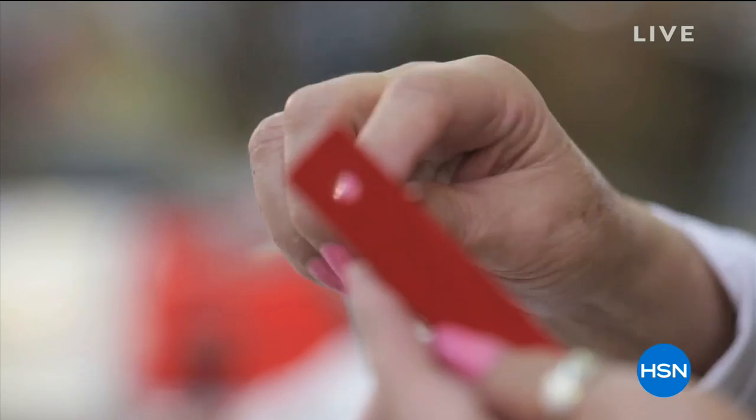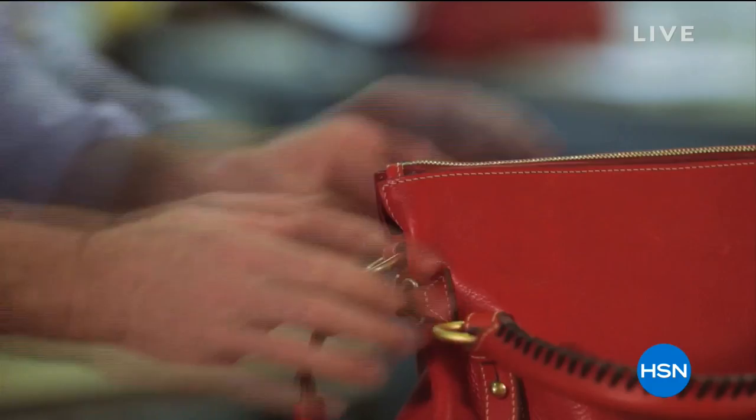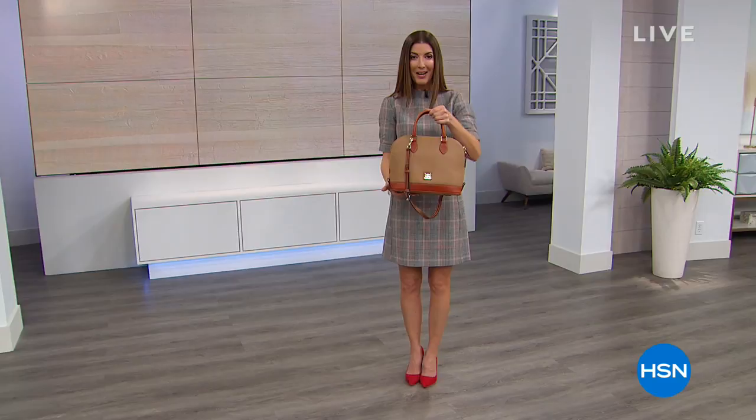It's been a while since Dooney and Burke has been here at HSN. My pick of the hour is their most iconic number one best-selling silhouette — it's called the Zip Zip.